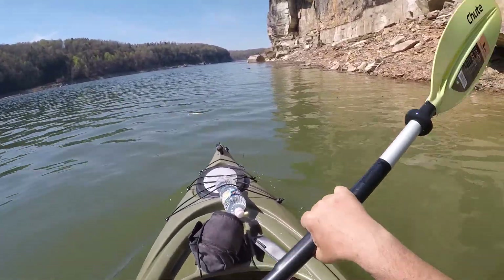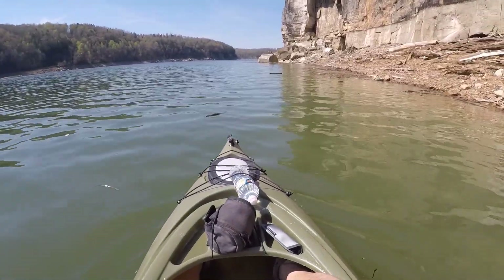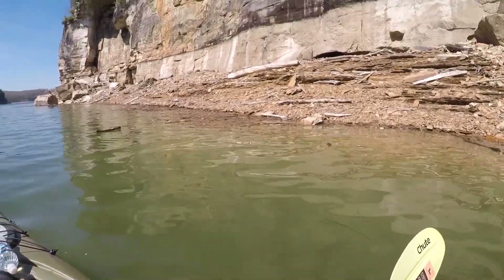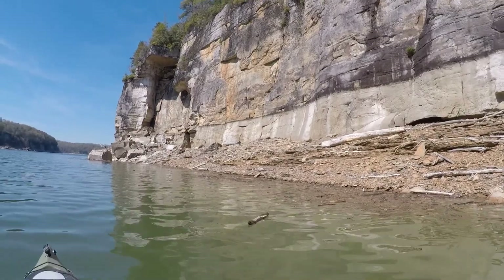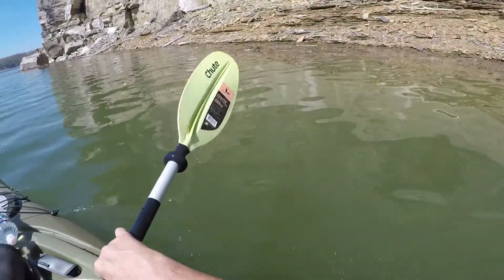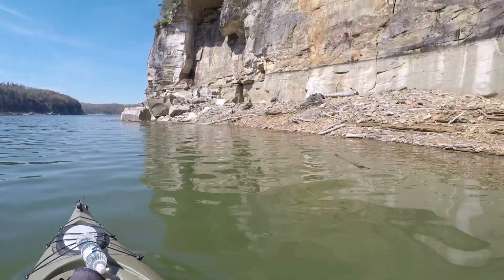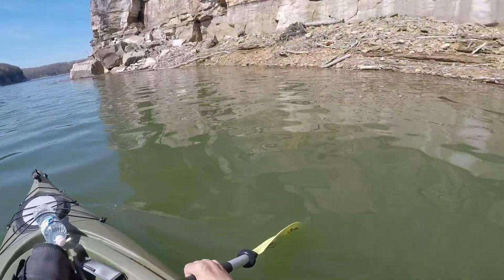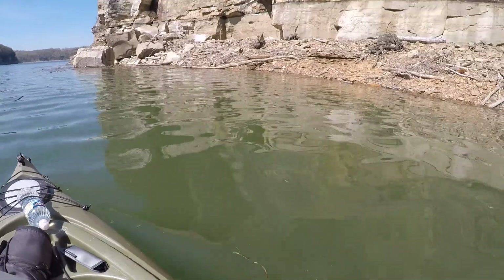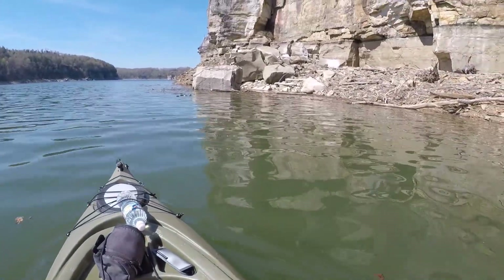Remember, this is man-made by the Corps of Engineers. They went and flooded a town — there's a town somewhere in this lake, I don't know exactly where it's located, but it's all underwater. I thought that was pretty cool. Anything as high as this — I don't know, maybe 75 feet, maybe 100. If you Google Summersville Lake you'll find the information. Pretty damn cool, really.